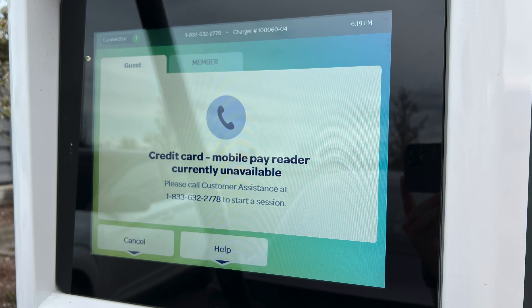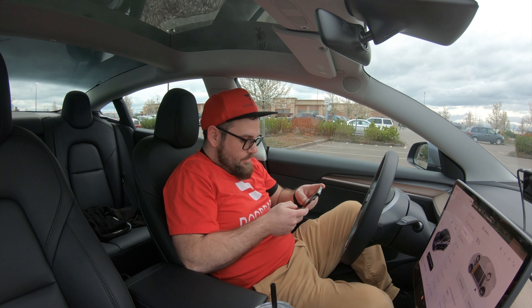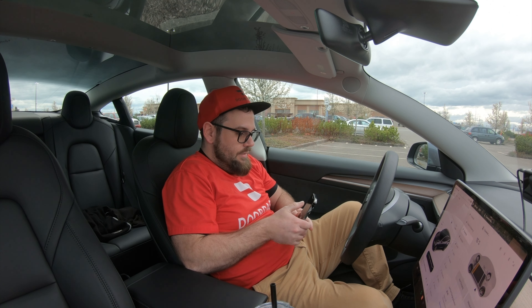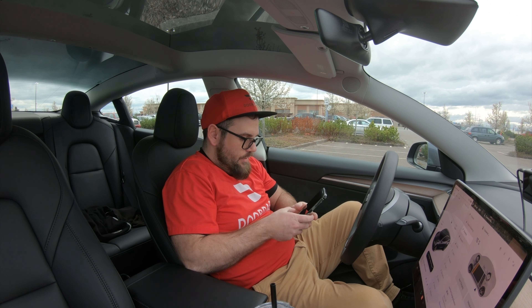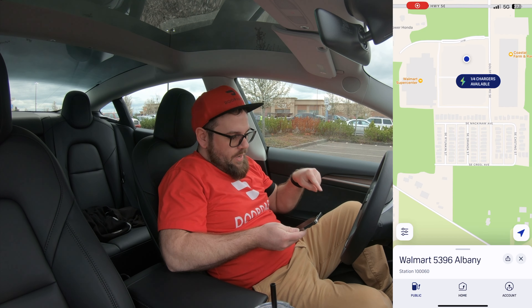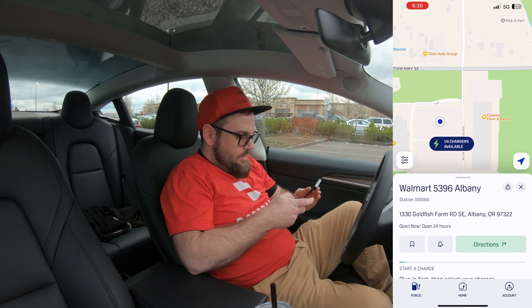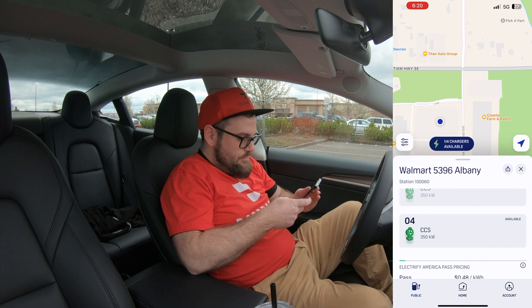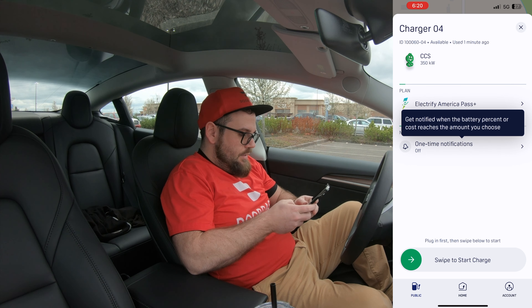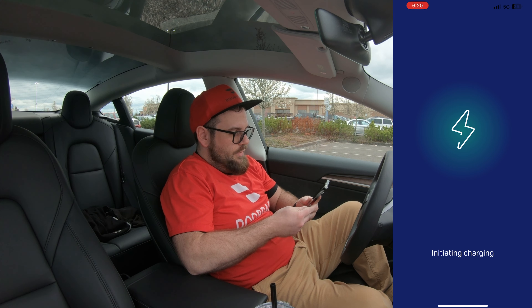Grabbed the picture — maybe I'll insert that somewhere in here. I've already plugged in the car. I'll get you guys a quick screen recording so we're all on the same page. Just started screen recording. We're going to go down to charger number four and swipe to start charging. Awesome, here we go — initiating charging.